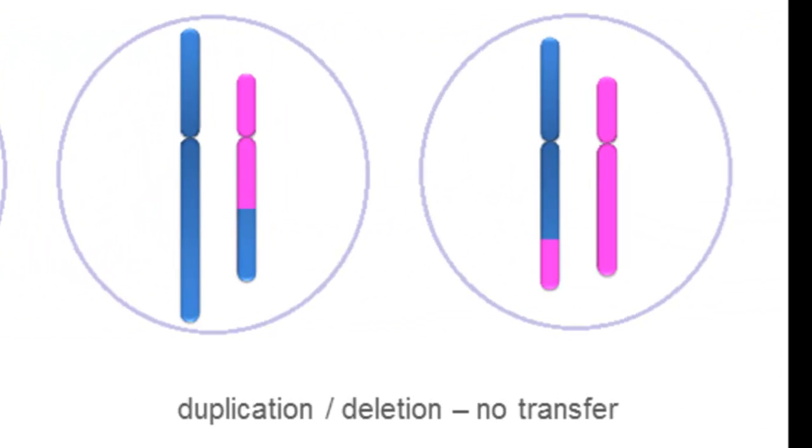In these two scenarios, you can see that there is a gain of part of one chromosome and a loss of part of another. Eggs or sperm with such a chromosome complement, or unbalanced translocation, would not usually make a viable embryo and are very likely to result in miscarriage.